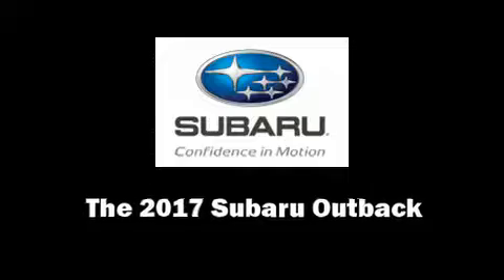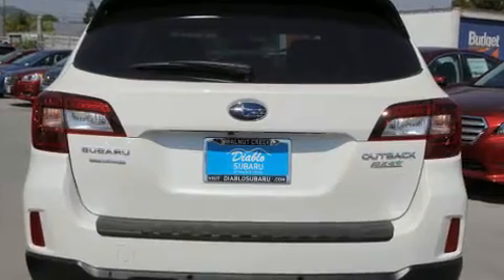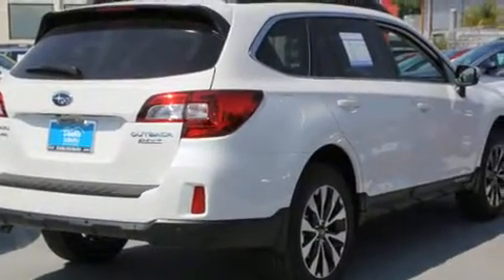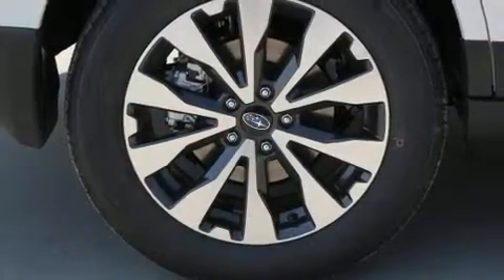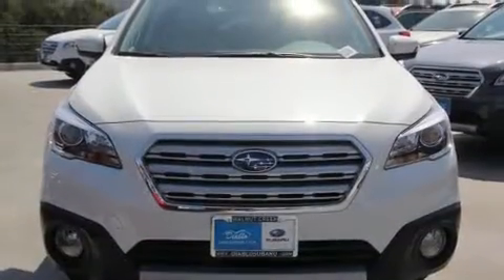You can expect a lot from the 2017 Subaru Outback. Smooth gear shifts are achieved thanks to the 2.5-liter four-cylinder engine. For added security, dynamic stability control supplements the drivetrain, and all-wheel drive provides safe passage regardless of road or weather conditions.